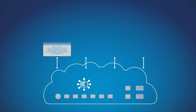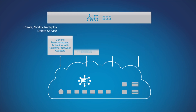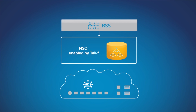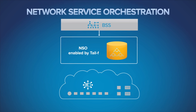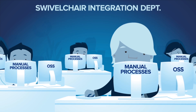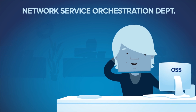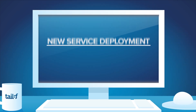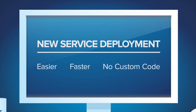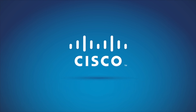Cisco believes the time has come to jettison the service provisioning and service activation parts of the OSS and replace them with a sleek, efficient, agile layer we call Network Service Orchestration. This layer decouples network services from network components, allowing operators to configure the network automatically according to high-level service specifications. Adding new services and devices becomes easier, faster, and no longer requires custom code.